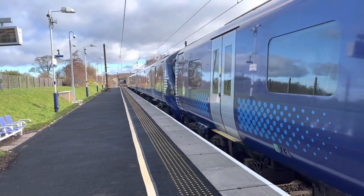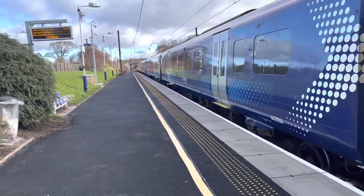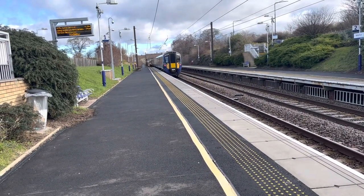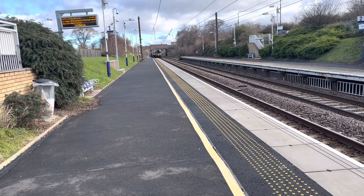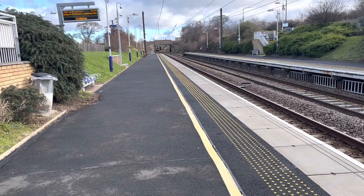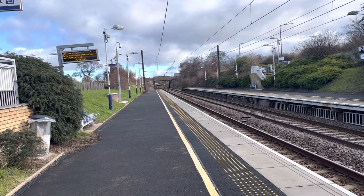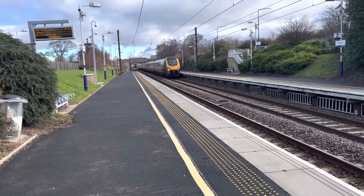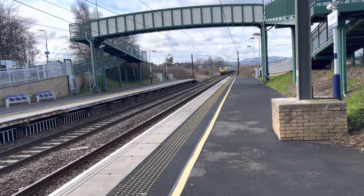Departing out now is the 1053 ScotRail service from Edinburgh Waverley to North Berwick. And the rear is 385 006. Passing through now is a CrossCountry service from Birmingham New Street to Edinburgh Waverley — that was 220 016 and 220 031.